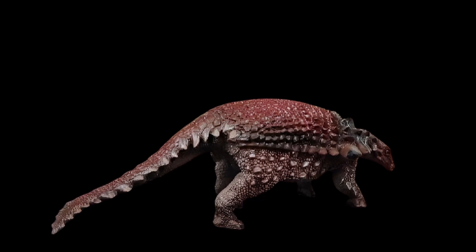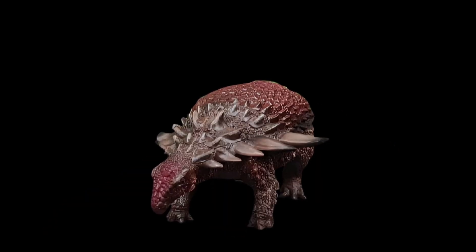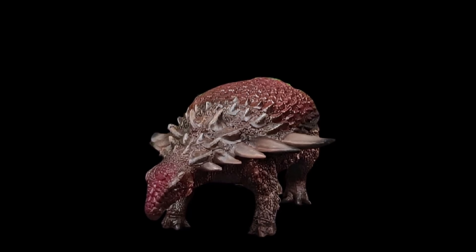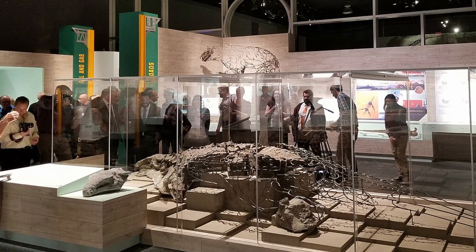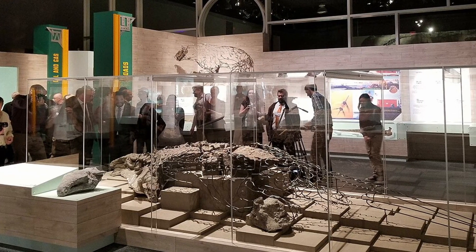Its heavy armor would have served as a formidable defense from predators, along with its camouflage coloration. It is truly amazing to think that such remarkable specimens are available to us today, when only bones and teeth are usually preserved over the aeons.